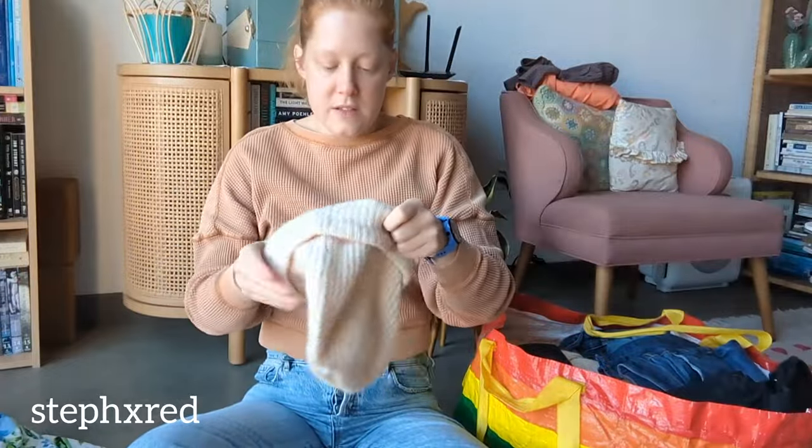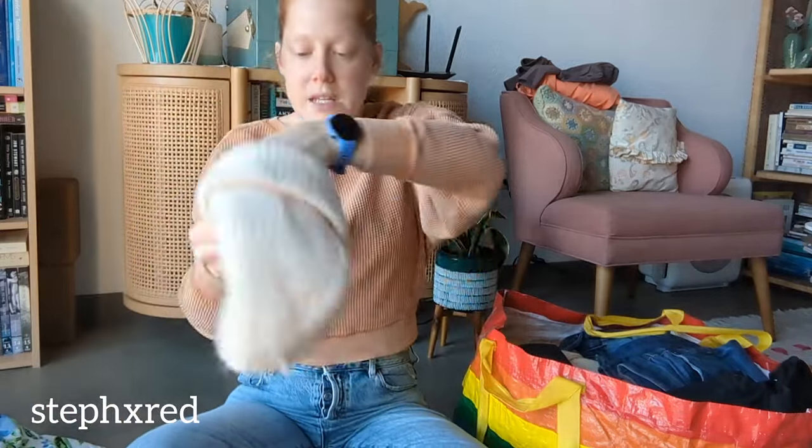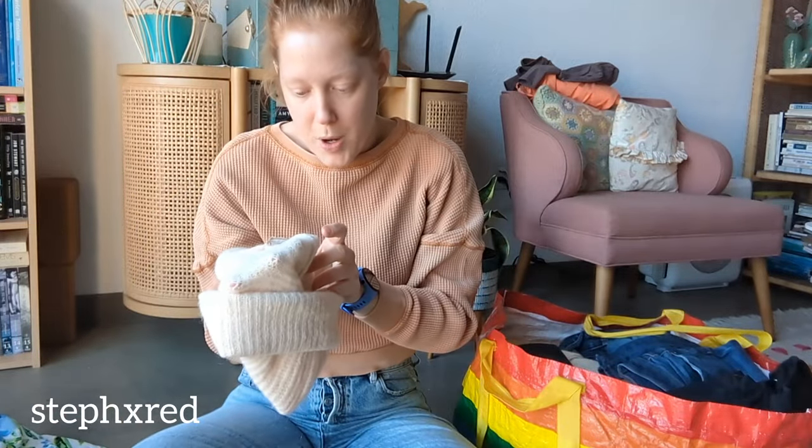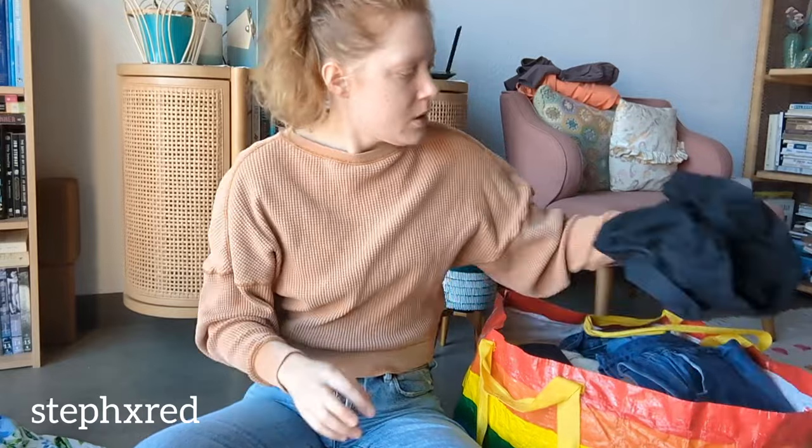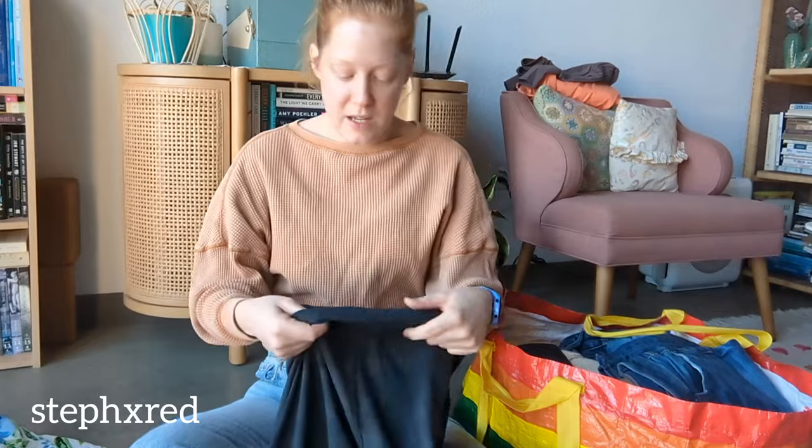This is Bowdoin, and it is a mohair and wool blend knit hat. This was a fun find, and I might keep it for myself.